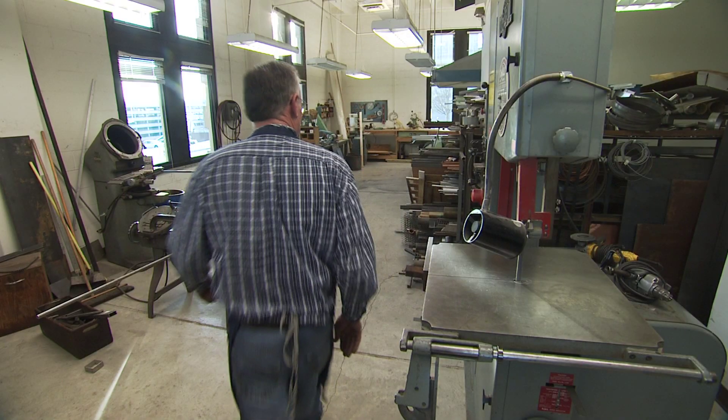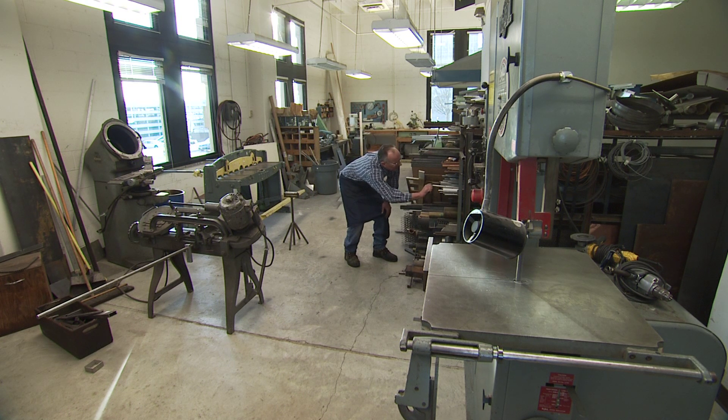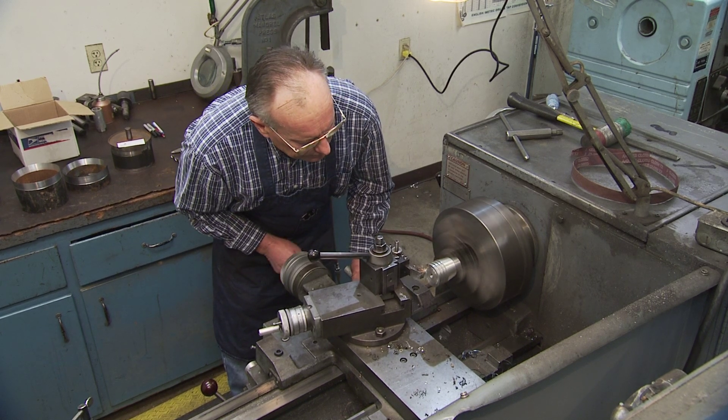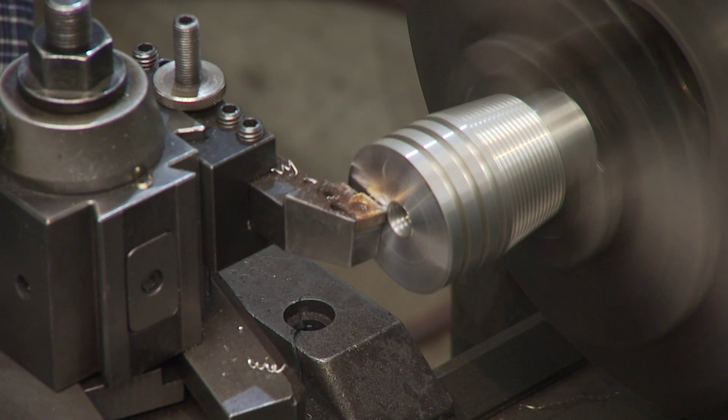Rogers isn't the only machinist on the University of Arkansas campus. There are five different machine shops on campus. Engineering's got one, mechanical engineering's got one, chemical engineering, physics has got one, and this one at research services, and there's one at the farm for bio and ag engineering. And all of them are one-man shops, just like this one. One gets too busy to do something, we'll send them to the other one. We share tools a lot, which helps on the expense of having to have all the tools you need to do a job.